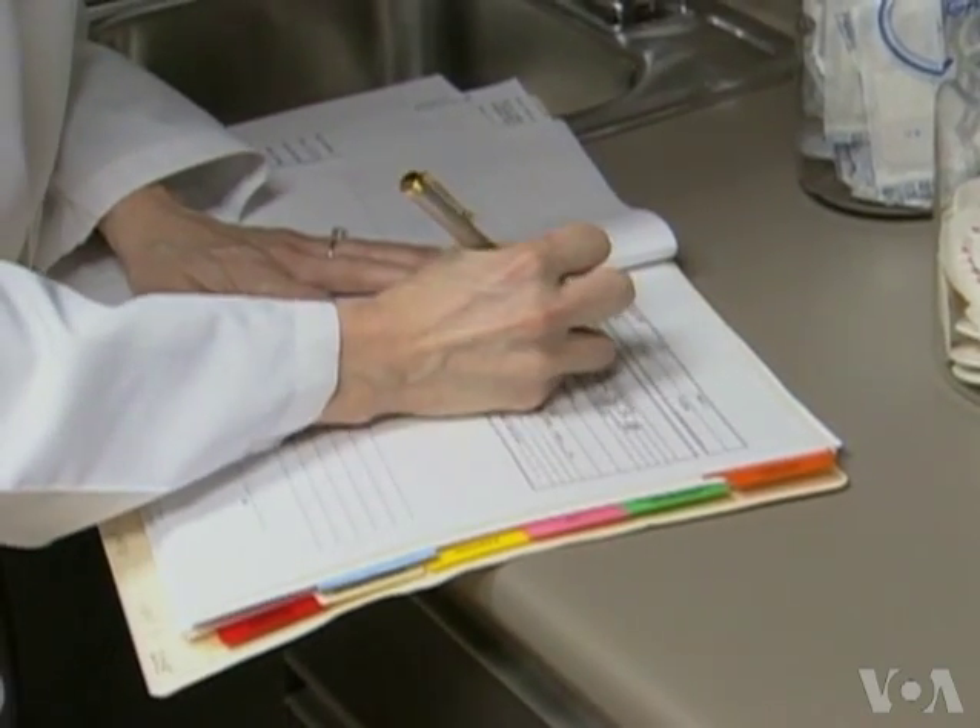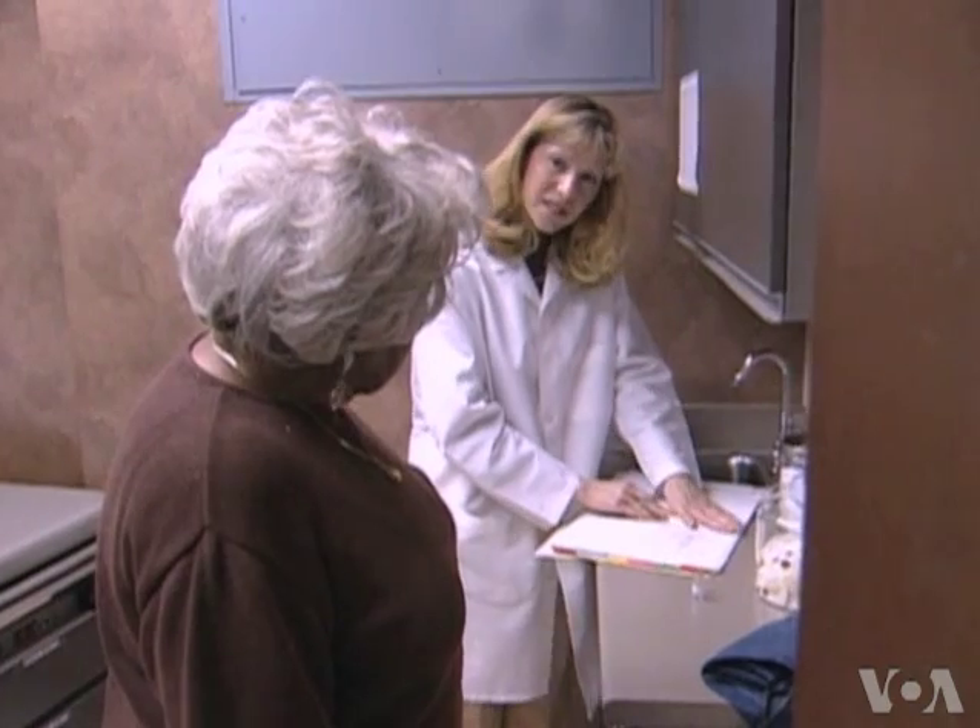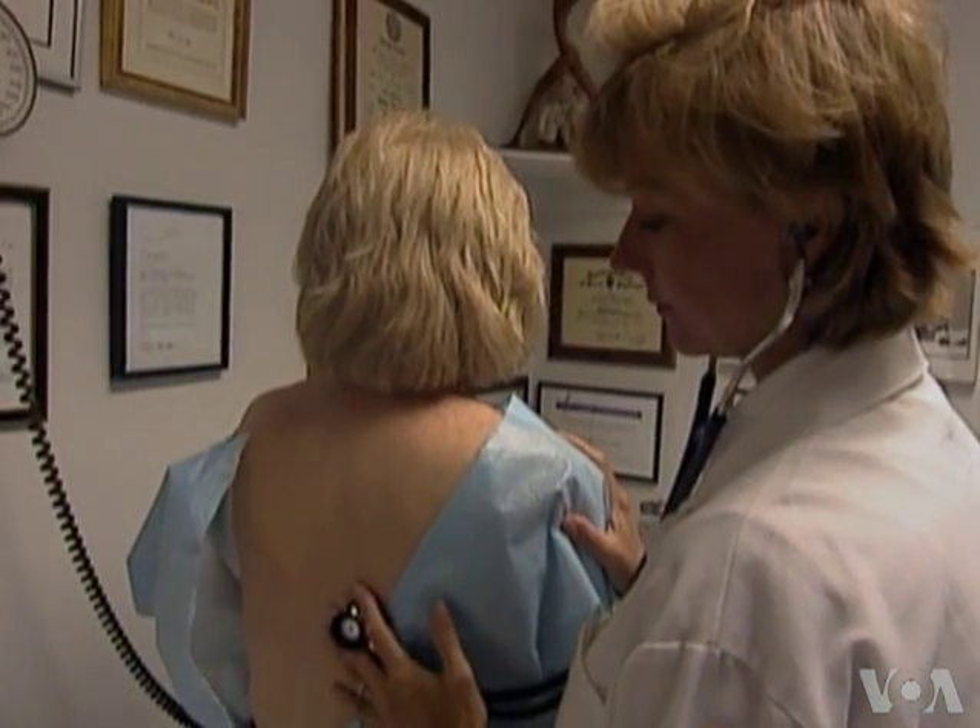If heart or blood vessel disease is diagnosed at an early stage, changing risky behavior or taking statin drugs can reduce death rates. You want to search for the risk factors associated with this, such as high blood pressure, cigarette smoking, or high cholesterol, and treat them very aggressively.